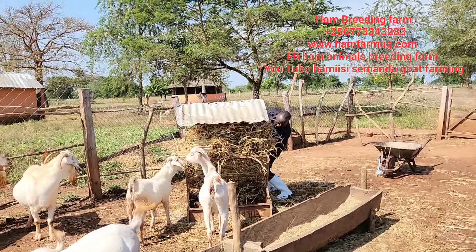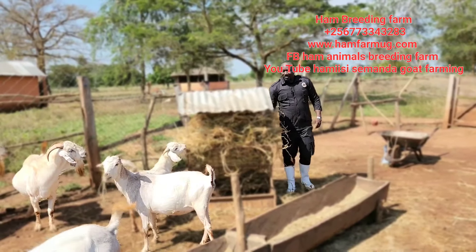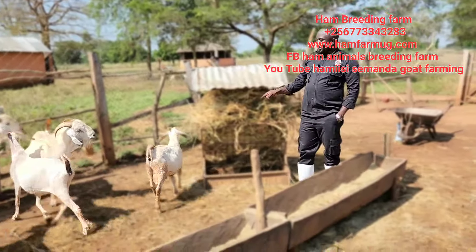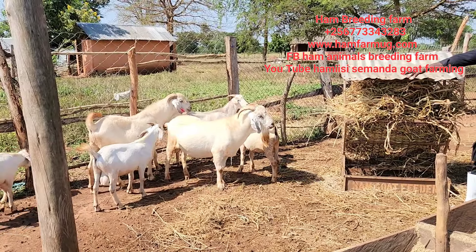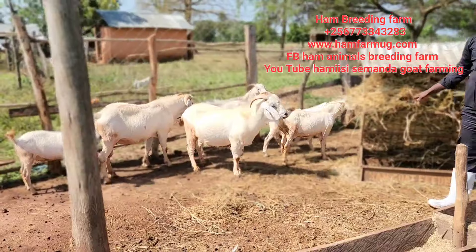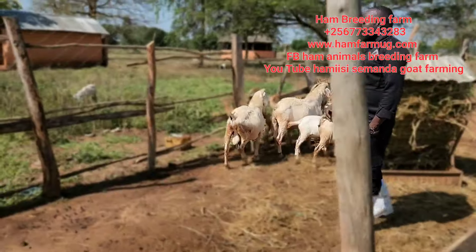Today I basically want to talk about the housing. I really want to explain something about the housing. You see those — those are the fathers, the possible fathers, because we put two or three goats in one section. This is brachelia molato and these animals really love it so much. You can see they are enjoying it.